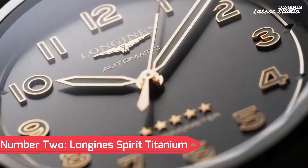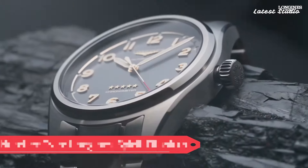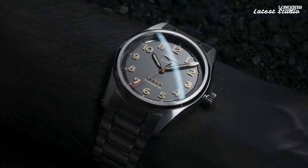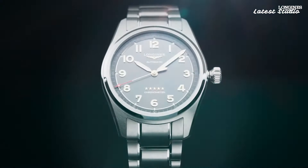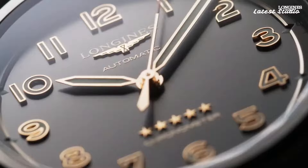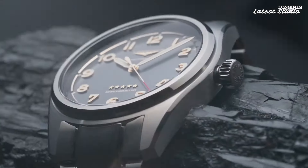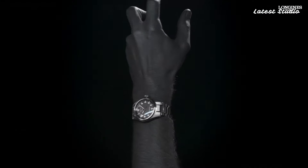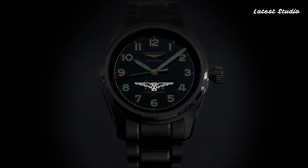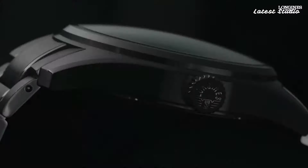Number 2: Longines Spirit Titanium. The Longines Spirit Titanium emerges as the ultimate companion for adventurers and outdoor enthusiasts. With a sleek and durable 42mm titanium case and a black matte dial featuring bold white Arabic numerals, this timepiece ensures easy reading even in low-light conditions. Powered by an automatic movement and water-resistant up to 100 meters.